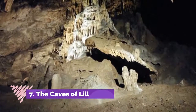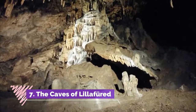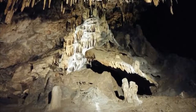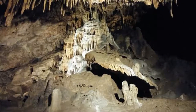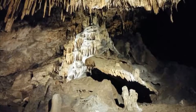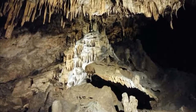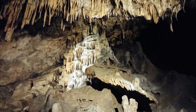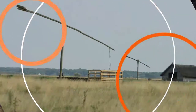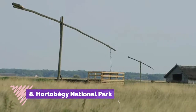Number seven: The Caves of Lillafüred. Lillafüred in the Bükk Mountains is another very popular spa destination in Hungary. It's also famous for its many spectacular caves, all within an easy walk of the town. Some of the most interesting to explore are the István Cave with its fantastic stalactite formations, and the Petofi Cave, famous the world over for the impressions of extinct plant species left in its limestone walls.